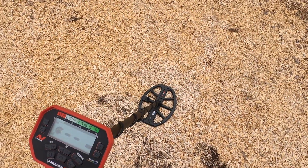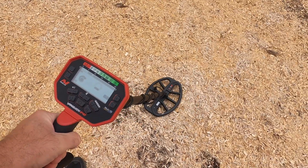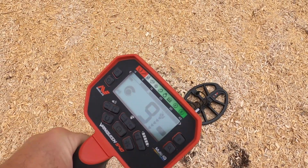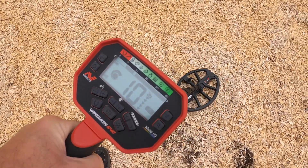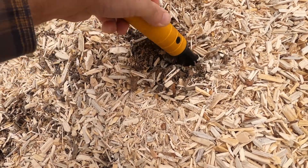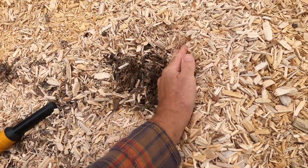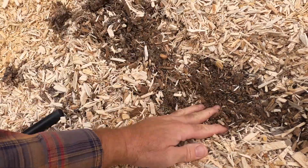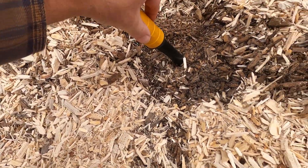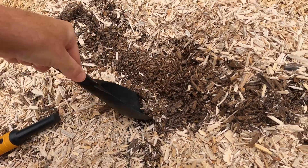Right next to where I had that pendant or whatever it turns out to be — where I was getting an eight — I'm actually getting eight, nine, ten right here. So I'm kind of excited to dig this one too since it's right next to it. There we go, look at that, pretty deep. So let's move some of this away here — right there.